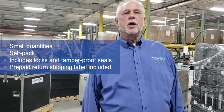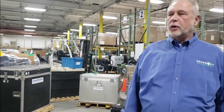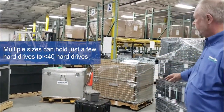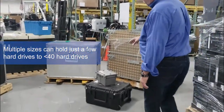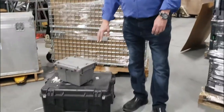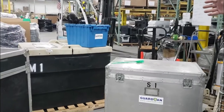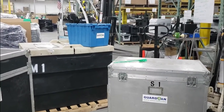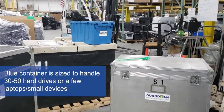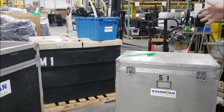We have multiple different sizes. We can go from small — very small — that will handle just hard drives, to a larger quantity of hard drives. Then we move into a size that will handle one or two laptops and/or desktop equipment.